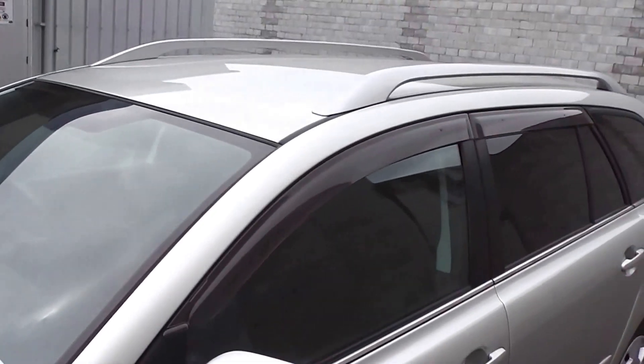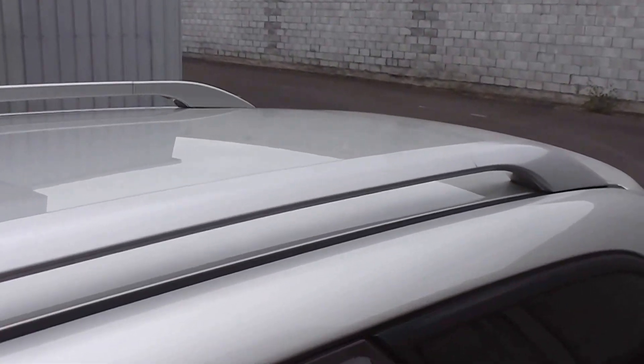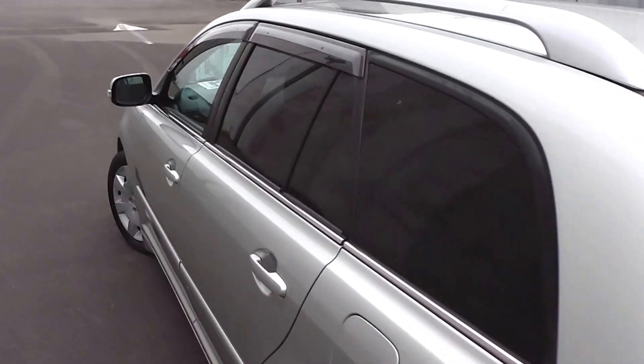It's got the monsoon weather shields up on top of the windows, factory roof rails, and tinted rear windows in the back for privacy.